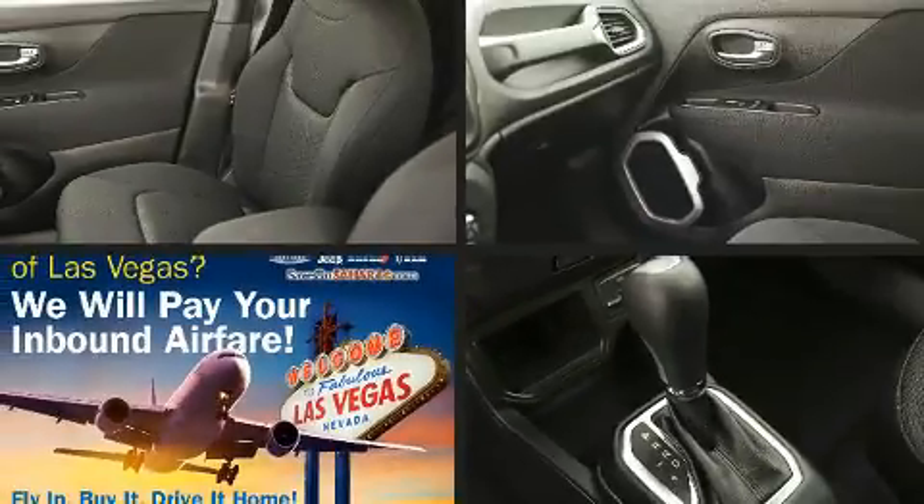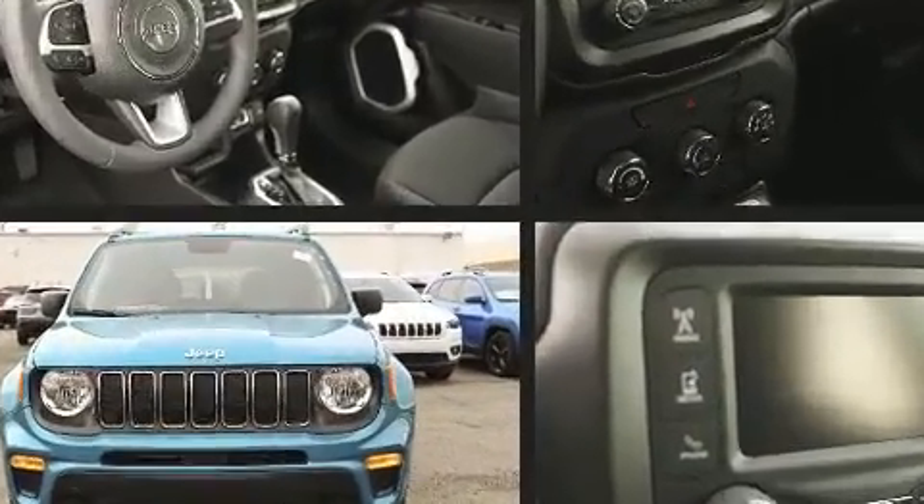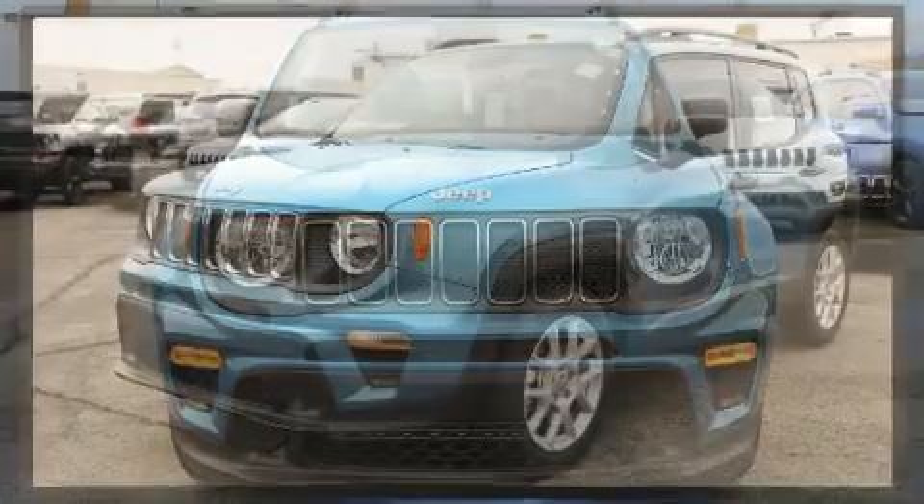Get excited about the 2020 Jeep Renegade. Smooth gear shifts are achieved thanks to the 2.4-liter four-cylinder engine, and for added security, Dynamic Stability Control supplements the drivetrain.